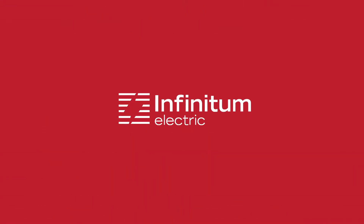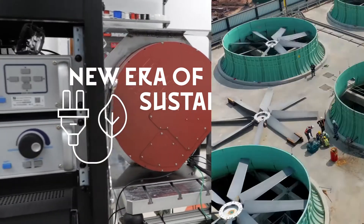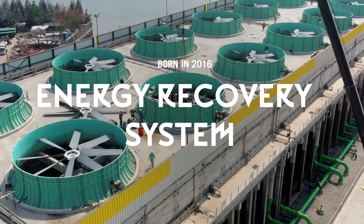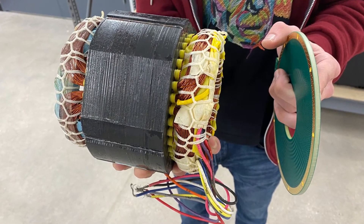Infinitum Electric is helping customers step into a new era of sustainability. We were born in 2016 when we were attempting to build an energy recovery system, and as a result our printed circuit board stator approach was developed.